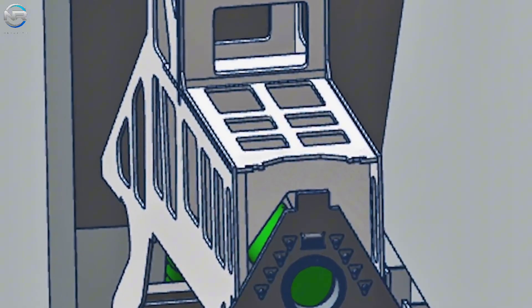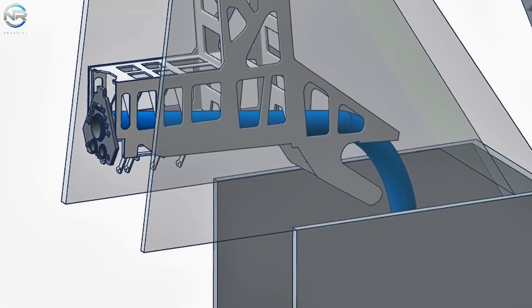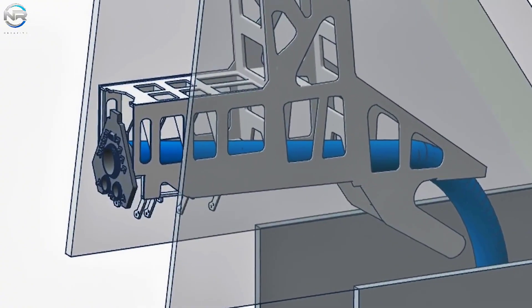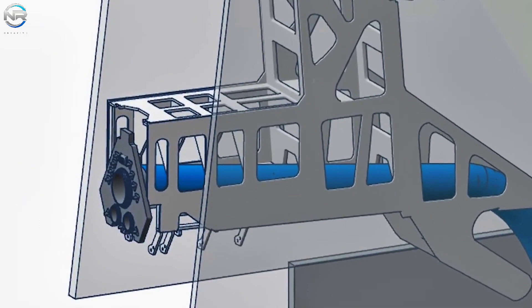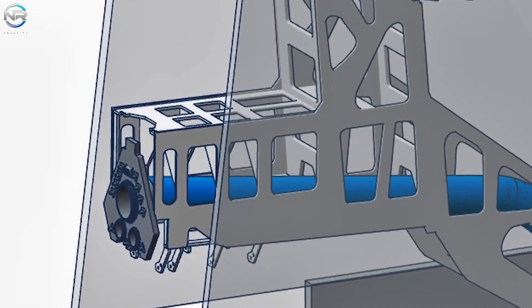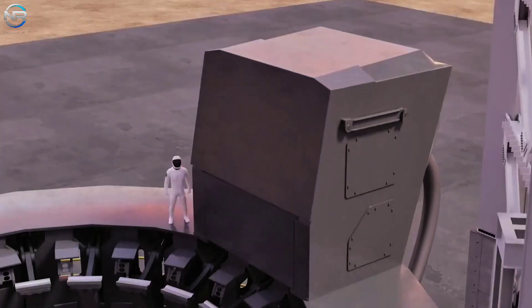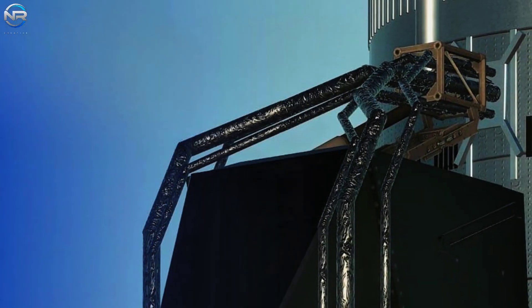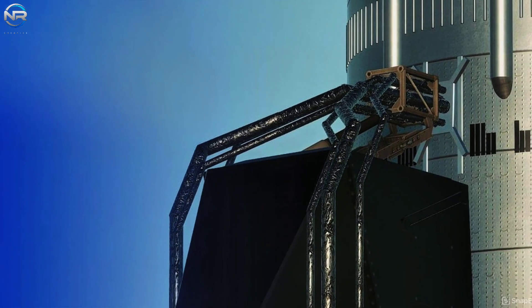One section shows several small ports that could be used for additional systems related to fueling or control. However, the hood itself is not fully assembled. Several components such as connector plates, shields, and access doors still need to be added. The absence of latches or handles suggests these components are still in production or will be added later. When fully assembled, the cover will keep the booster's fuel and electronic systems safe from debris and shockwaves during launch.